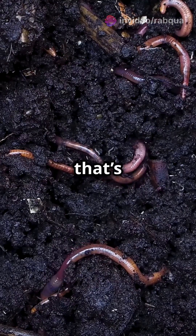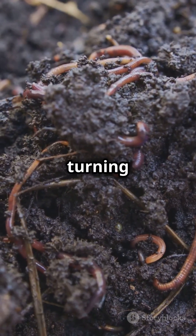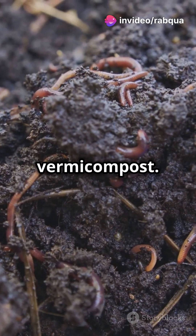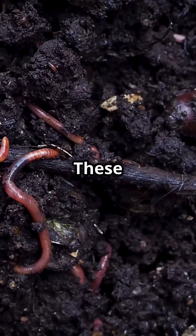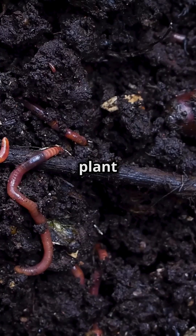But that's not all. Earthworms munch on dead leaves and food scraps, turning them into nutrient-rich compost called worm castings or vermicompost. This compost is packed with essential nutrients like nitrogen, phosphorus, and potassium — nutrients that supercharge your soil, promoting healthier, lusher plant growth.